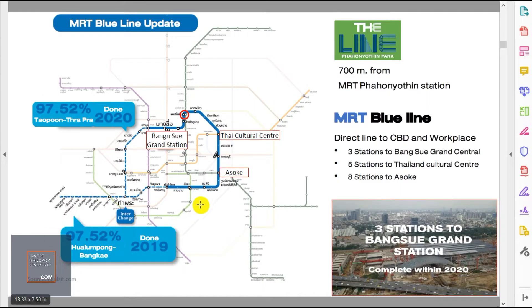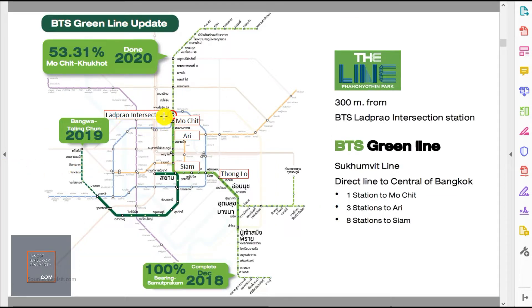On the MRT blue line, it's three stations to Bang Sue Grand Station, five stations to Thailand Cultural Center — which will eventually be an interchange with the orange line being built. Near Thailand Cultural Center you'll find the Stock Exchange of Thailand and an area with very high rental demand. And from Phahon Yothin it's only eight stations to Asok, where Terminal 21 is located — a popular area for tourists and expats.